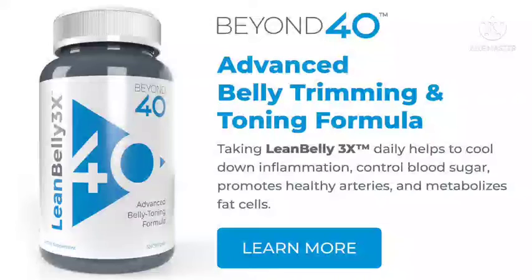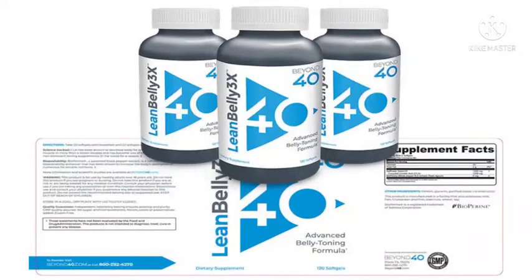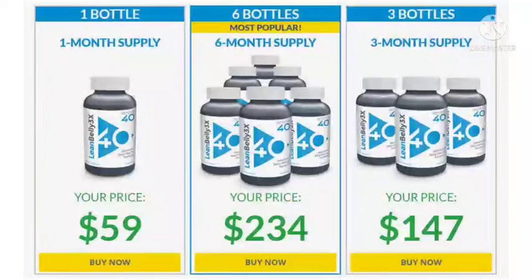How to buy Lean Belly 3x: the product is exclusively available for purchase on the Beyond 40 website. Each bottle contains 120 soft gel capsules that provide a month's supply. One bottle costs $59. Three bottles cost $147, that is $49 per bottle. Six bottles cost $234, only $39 per bottle.